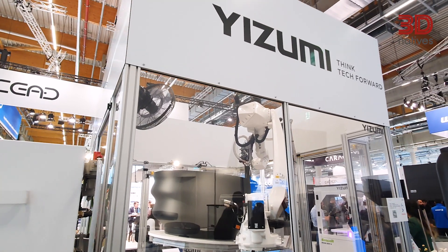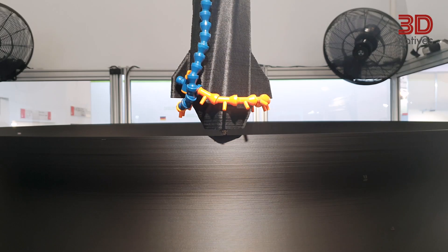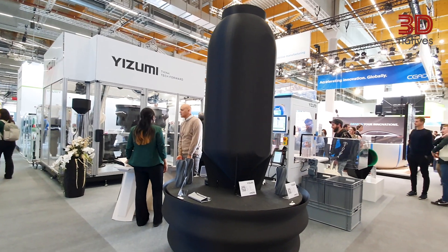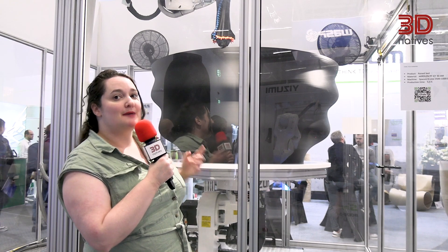This machine comes from Yuzumi, a Chinese company that has bases all over the world. It's very interesting because it has a very large robot at about 2.8 meters — and that's not even the biggest size they have. It has six axes, and the bed, which is a raised platform that also turns, adds another two axes, making it possible to more smoothly print parts.